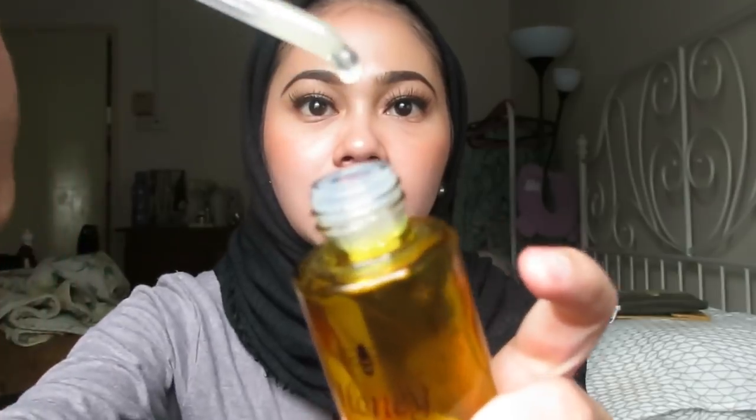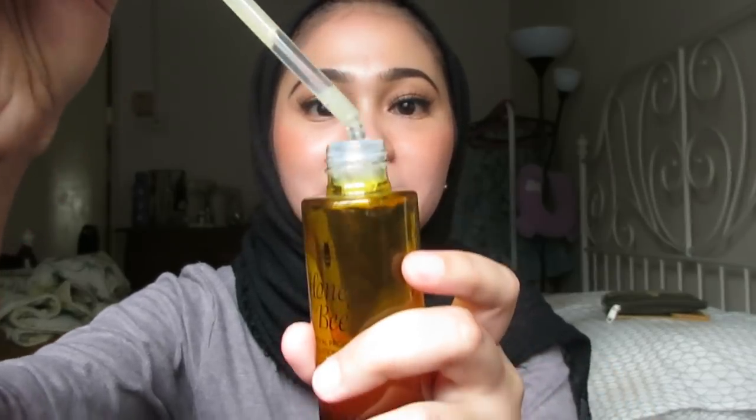The second product I've been using is this Honeybee serum. Previously I only used the Honeybee moisturizer. I started trying this serum around April and it's been amazing. The moisturizer has been amazing to me and this serum really really works. Look at the texture - the serum is very thick and sticky. So good.